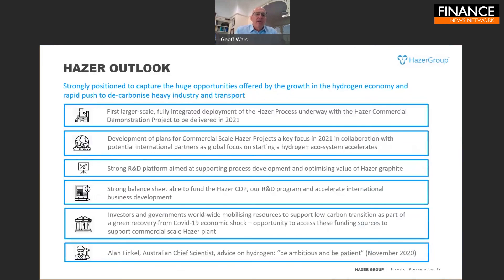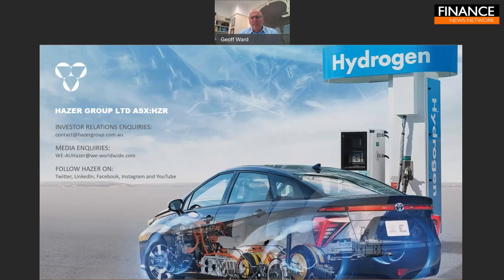In summary, Hazer is a unique Australian-developed low-carbon process for producing hydrogen with a valuable graphite byproduct, capturing all the carbon associated with the hydrogen feedstock. We have taken it from laboratory and pilot stage into a demonstration project — the first continuously operating, larger-scale example of the technology. We have a strong R&D platform and balance sheet to continue advancing our technology, and we're working closely with key international partners like Chiyoda Corporation on rolling out future projects.